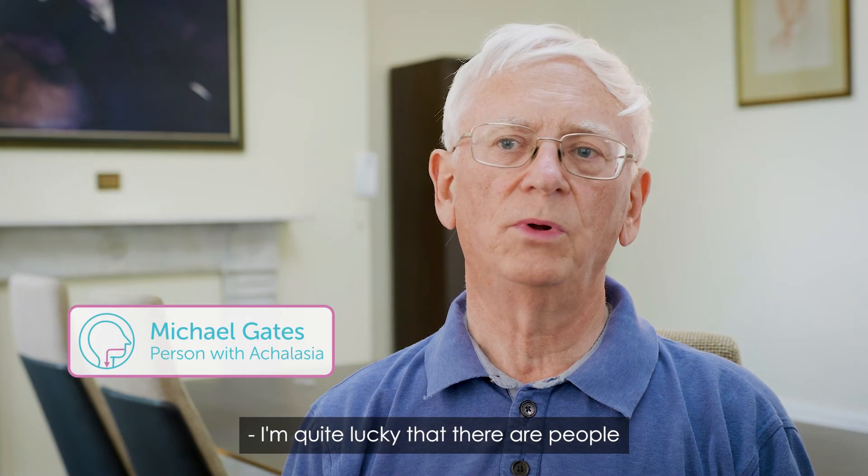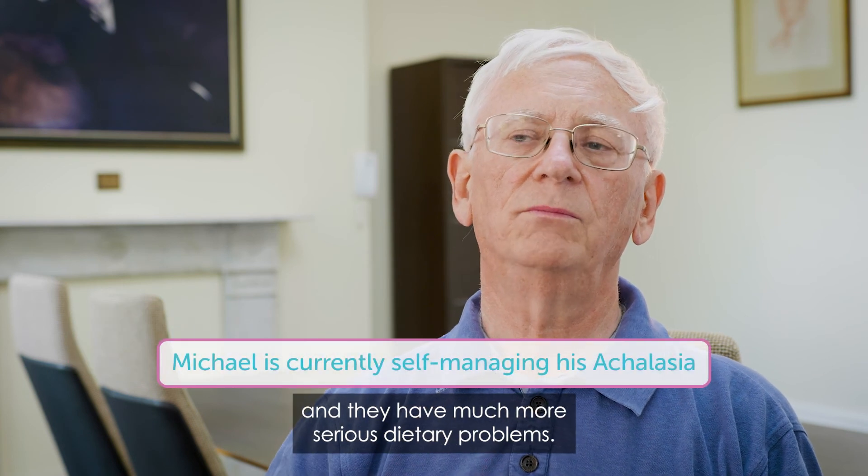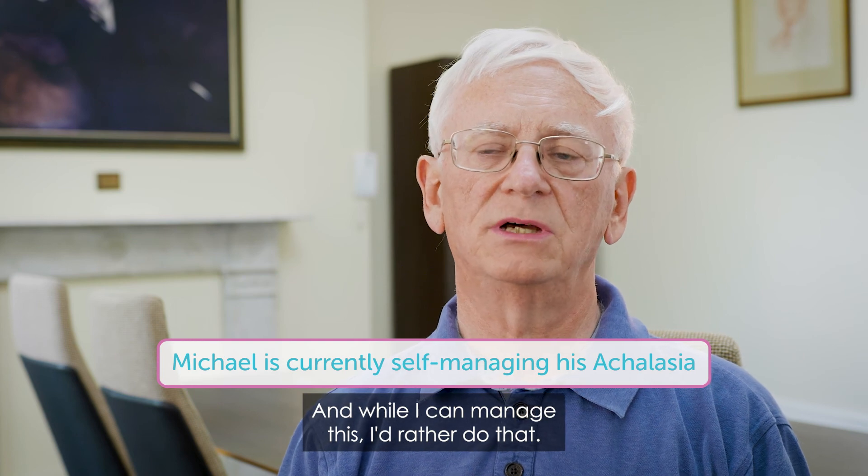I'm quite lucky that there are people who are a lot worse than I am with achalasia and they have much more serious dietary problems. While I can manage this, I'd rather do that.